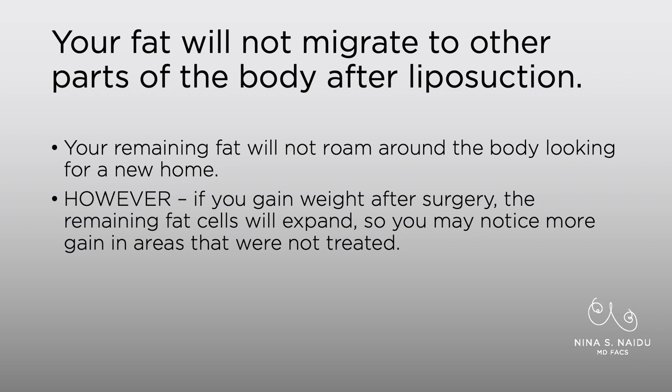Sometimes patients will ask me if their fat is going to go somewhere else after surgery. No — your fat is not going to migrate around your body to other parts after liposuction. But if you gain weight after surgery, the fat cells that are still there can expand, so you may notice more fullness in areas that were not treated. It's not that the fat has left your abdomen and gone to your buttocks — that doesn't really work that way.